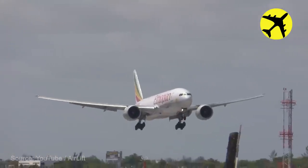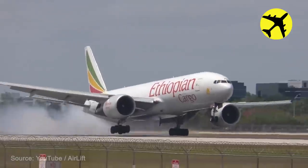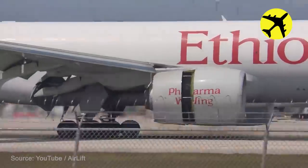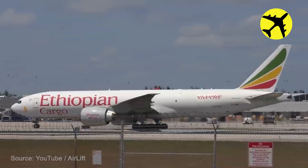A Boeing 777 pilot loses control over the plane on landing at a Miami airport. Luckily, everything went well in the end.